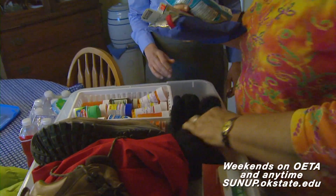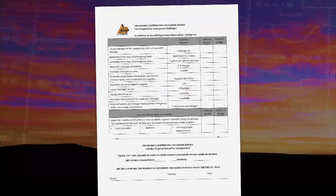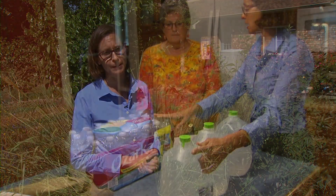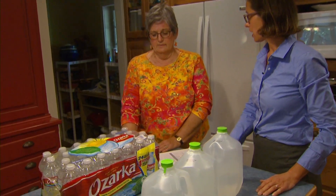Peake is challenging Oklahomans statewide to build a disaster preparedness kit for each member of their family. You can go to the county office and get a pledge, which is basically a list of all the stuff to put in a kit. Once you've created the kit, you'll sign a certificate. The goal is 500 certificates collected by the end of this year. You can also get a copy of this pledge on the SUNUP website at sunup.okstate.edu.